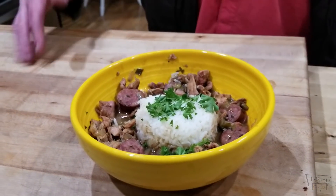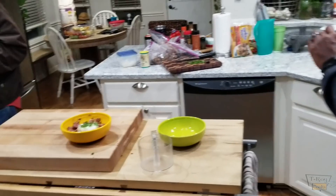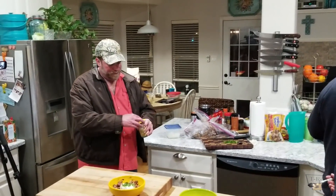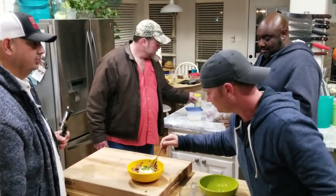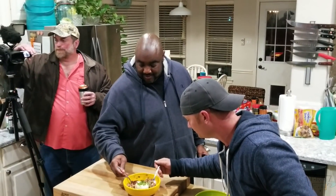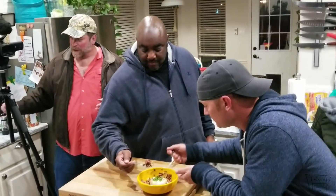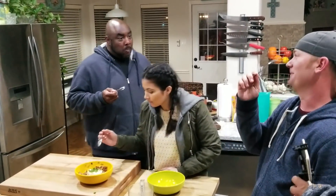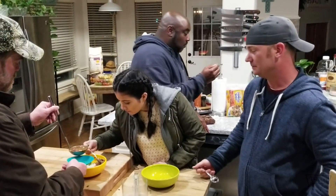Everybody grab a spoon — do a communal kumbaya bite of the Cajun gumbo. Dig in, everybody. I'm emotionally invested in this one. It could use a little more juice — pour some juice on it. That's really good. I like it.